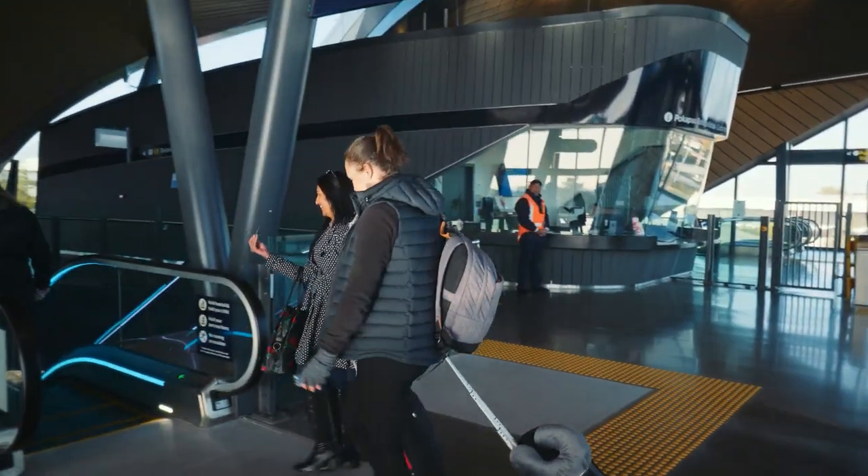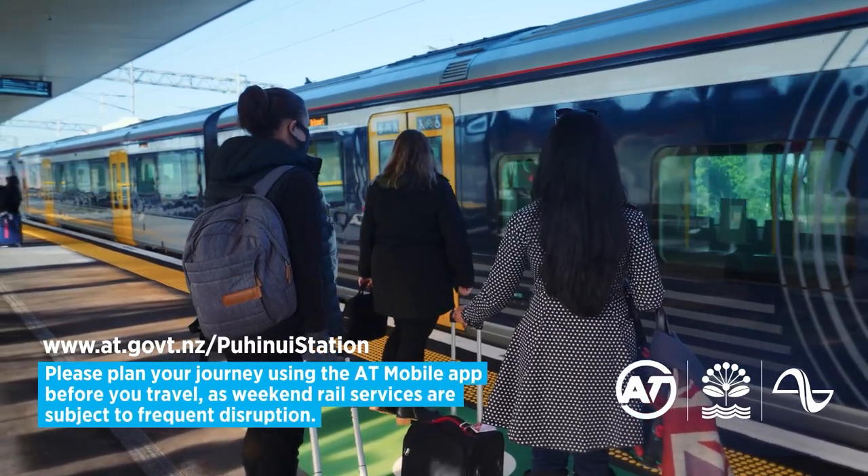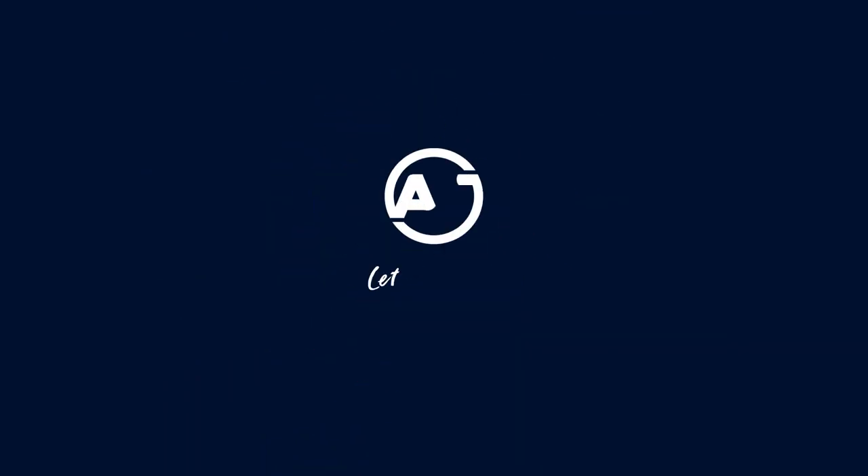When you're next planning how to get to the airport, why not give our connected public transport network a go? Let's go there. Get there.